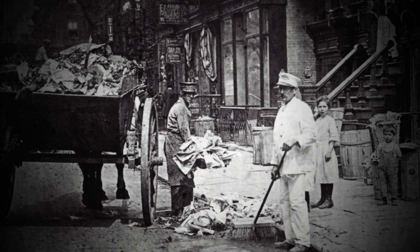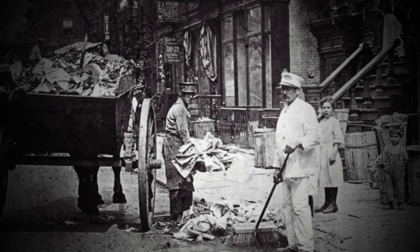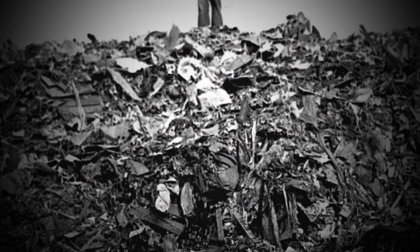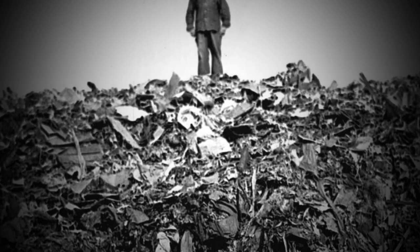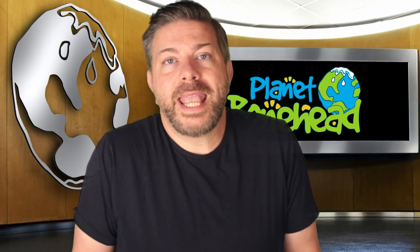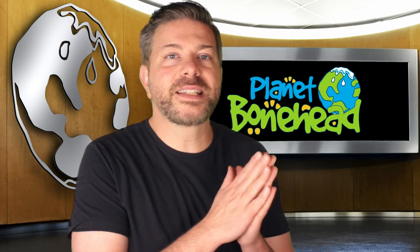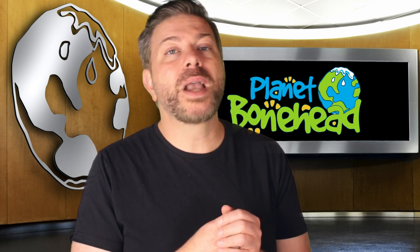My dearest Maude, today I invented the landfill. We are collecting all the city's garbage and dumping it in the empty field across town. There's nothing there now but trees and wildlife and a pretty river. We'll fill that with garbage too. It's a very big field so I'm sure we'll never run out of room. Your odiferous husband, Reginald. So today we're kind of stuck with this system.